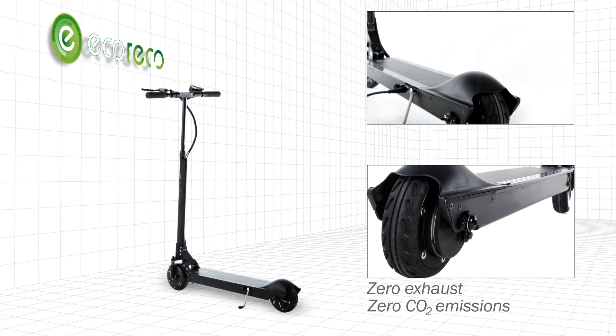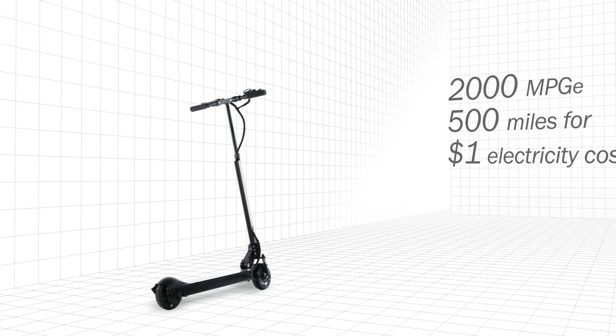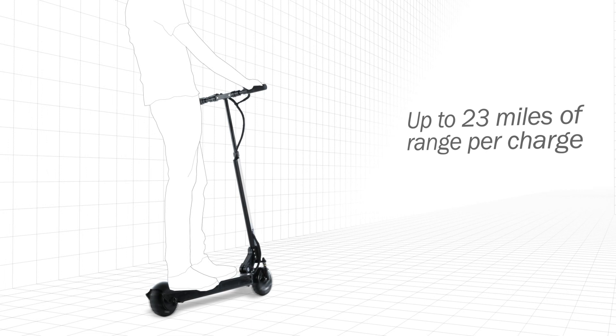This state of the art e-scooter is energy efficient. No more wasting time and money at the pump or the parking lot. Driven by a high performance, high efficiency motor, the M3 scooter is fast and with great range.